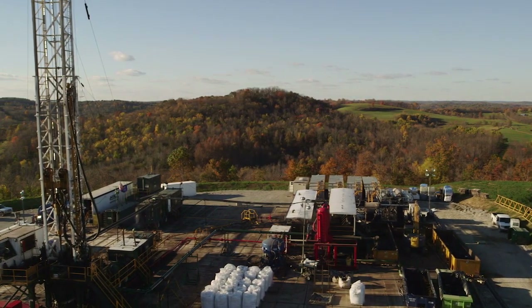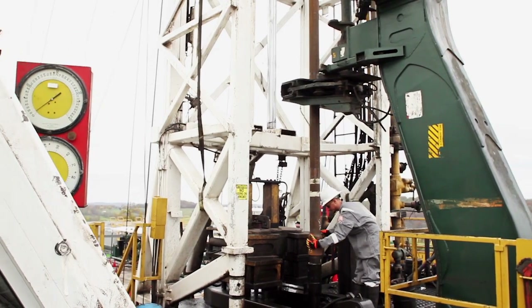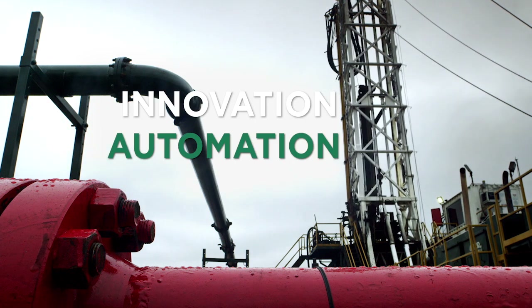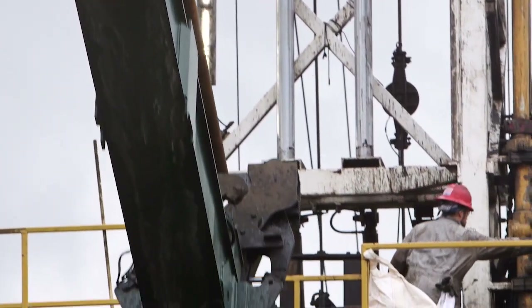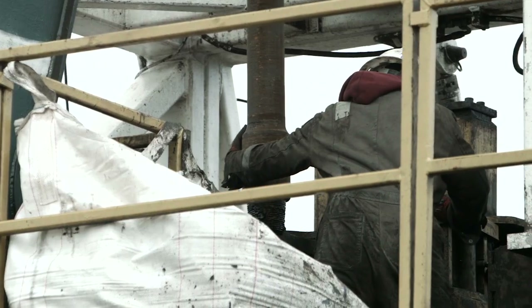Horizontal Well Drilling are oil and gas drilling contractors specializing in drilling oil and gas wells across the United States. Through innovation, automation and safety, HWD provides complete, reliable, accurate and cost-effective drilling services in horizontal or conventional vertical drilling for every client.